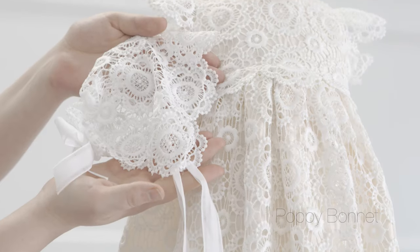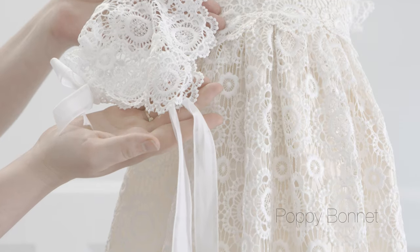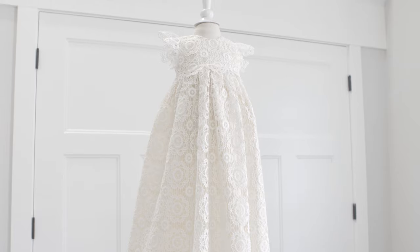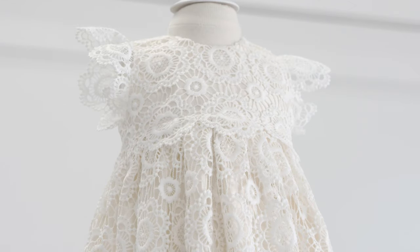Included in the set is the matching Poppy lace christening bonnet. The Poppy collection is a christening heirloom set that will be treasured and passed down for generations to come.